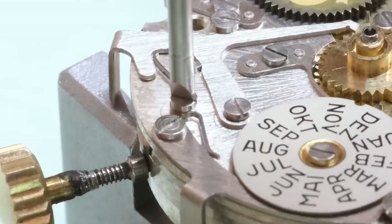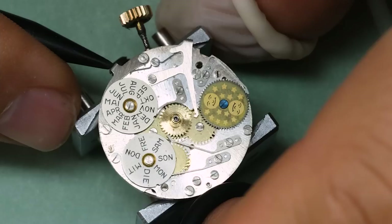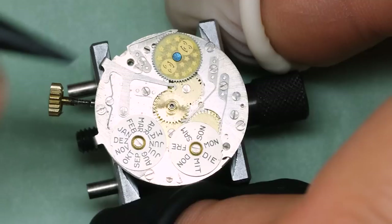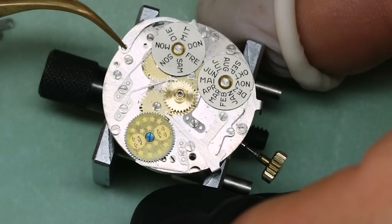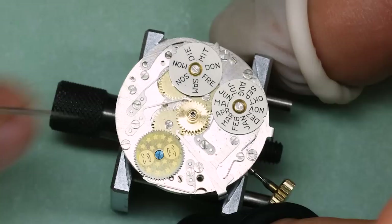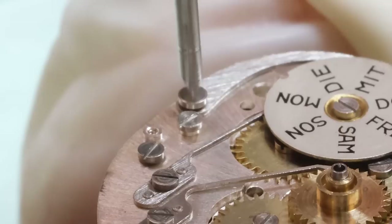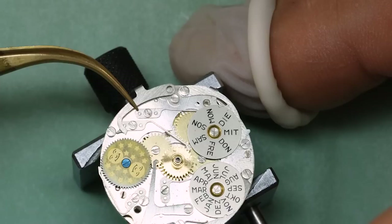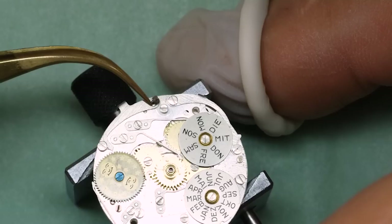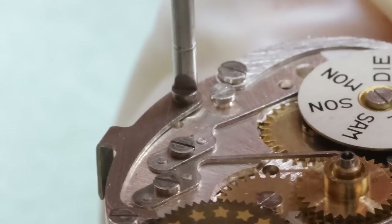These springs are pretty strong — they have to be in order to get a snappy action when you press the correctors. But it also means you want to be very careful when working on parts that have tension on them. It's a nice thing with this movement that the parts are different enough that you don't really confuse them. If parts are very similar but not identical, that can be somewhat frustrating — and yes, that does happen with some very common movements.